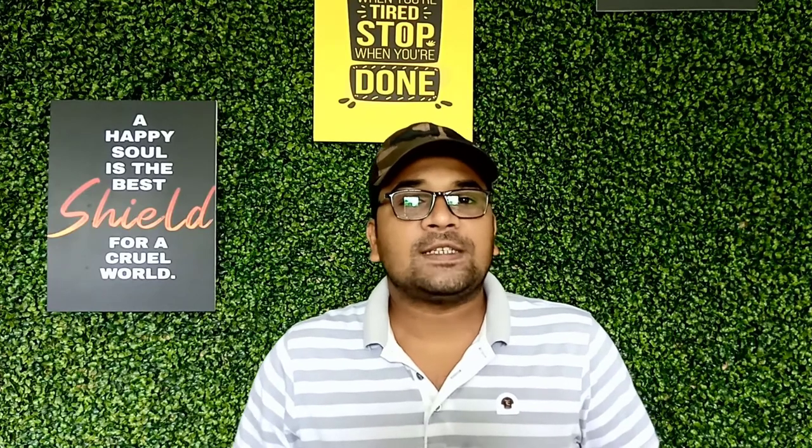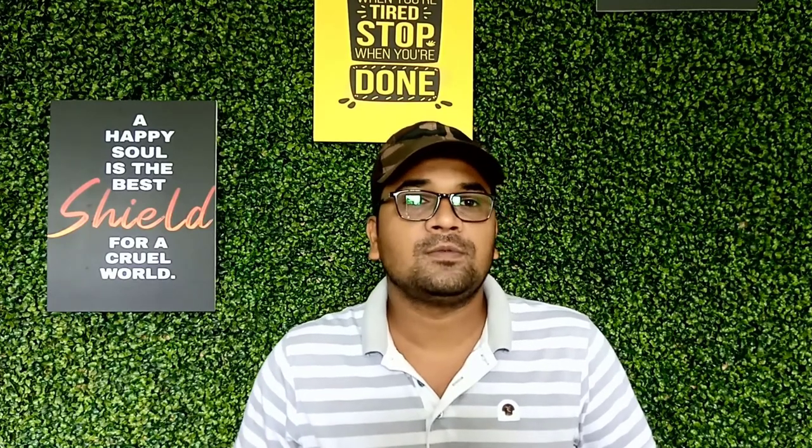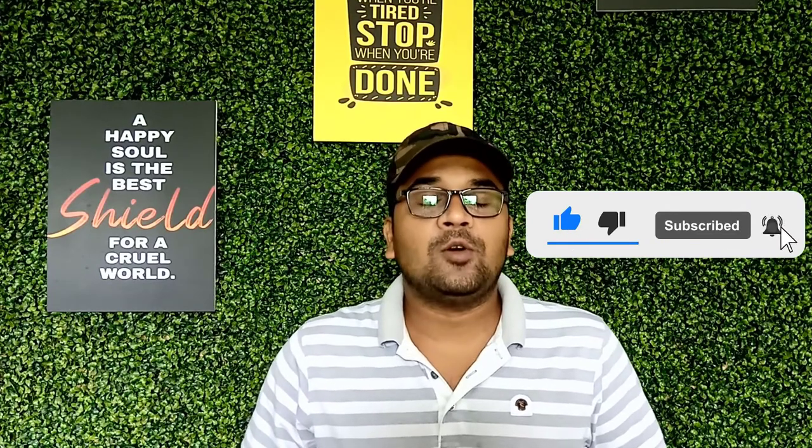Thank you so much for watching the video. We've considered the quality, features, and values when narrowing down the best choices possible. If you want more information and updated pricing, please follow the link in the description below. Stay tuned by subscribing for the next updates, and give me your valuable opinion.